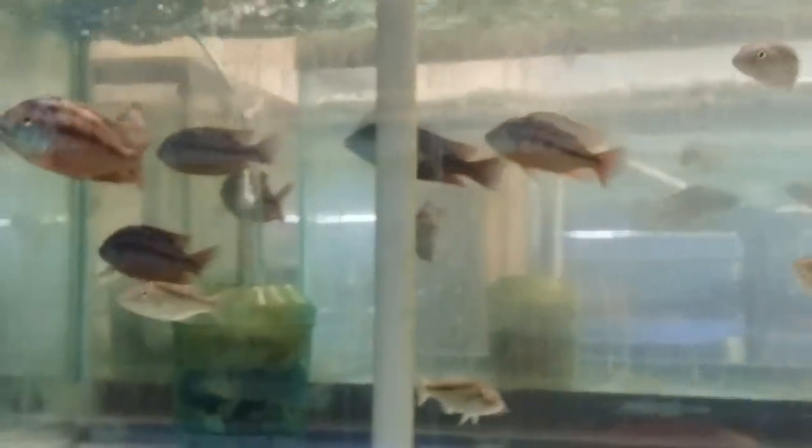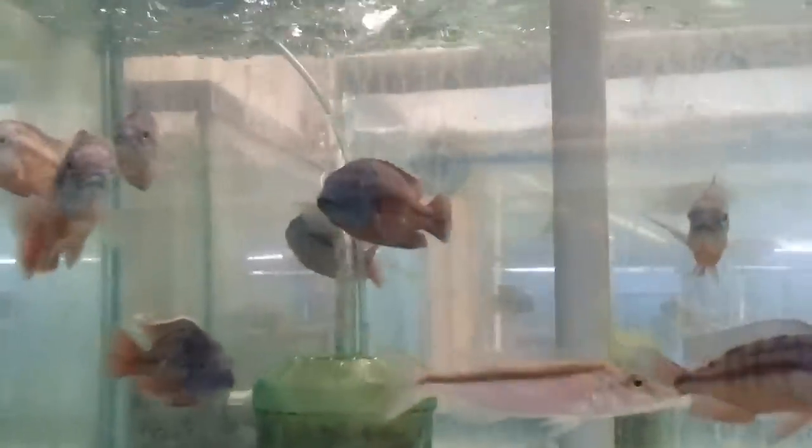Here we have Protomelas Bauldi Zulu Red. These guys came in good size, showing a lot of good color.